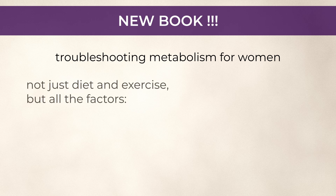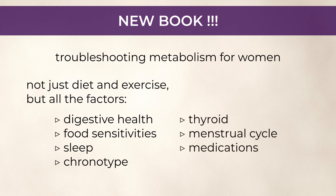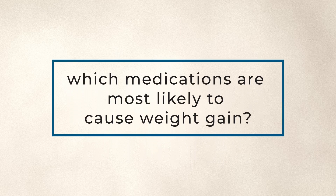Not just diet and exercise, but all the factors, including digestive health, food sensitivities, sleep, chronotype, thyroid, menstrual cycle, and of course, medications. So which medications are most likely to cause weight gain? Let's survey the main ones, some of which may surprise you, and then we'll settle into a discussion of hormonal birth control and natural progesterone.